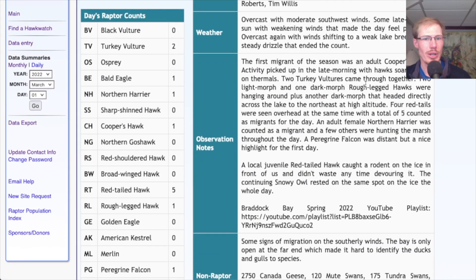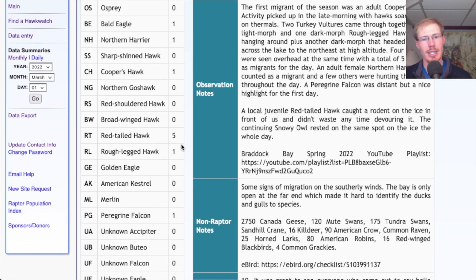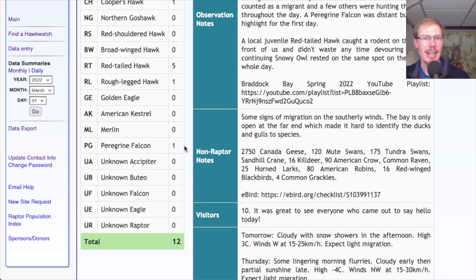Looking at the migrating raptor totals on HawkCount: two turkey vultures, one bald eagle, one northern harrier, one Cooper's hawk, five red-tailed hawks, one rough-legged hawk. This dark morph was super high and gliding out over the lake, heading approximately northeast — we're speculating it may have actually crossed the lake. Most migrants follow the edge of the lake and don't want to be over water, but certain species like peregrine falcons, ospreys, and apparently even rough-legged hawks will head out over the lake. We also had one peregrine falcon, too distant to photograph. This time of year, anytime you see a large falcon you should always be considering gyrfalcon, but we couldn't get a good enough look, unfortunately.